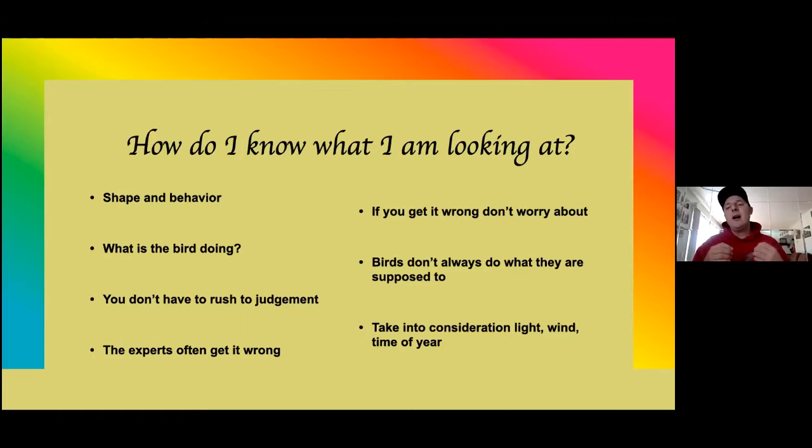Has it got a long tail? Does it have broad wings? Does it have pointy wings? All these kinds of things. Shape and behavior are key. What is the bird doing? And we get it wrong — the experts often get it wrong, and I'll be the first to put my hand up and say yep, I got it wrong. That really makes everybody feel at ease. I have a lot of respect for those hawk counters that say, 'I got it wrong.' So don't feel bad about getting it wrong. That's how you learn.